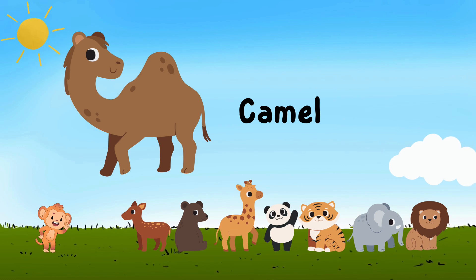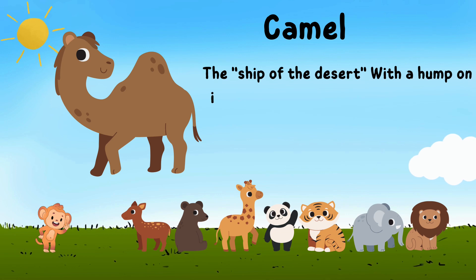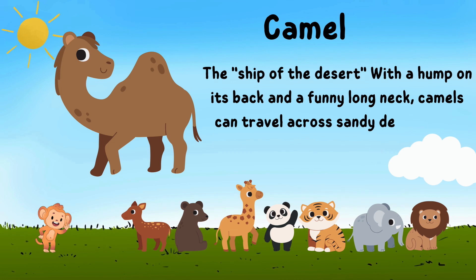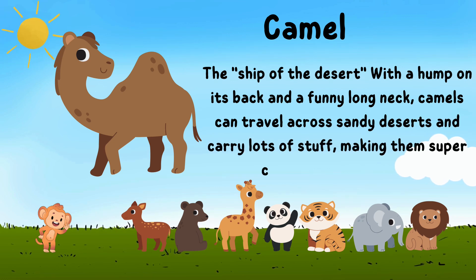Meet the camel, the ship of the desert. With a hump on its back and a funny long neck, camels can travel across sandy deserts and carry lots of stuff, making them a super cool and helpful animal.